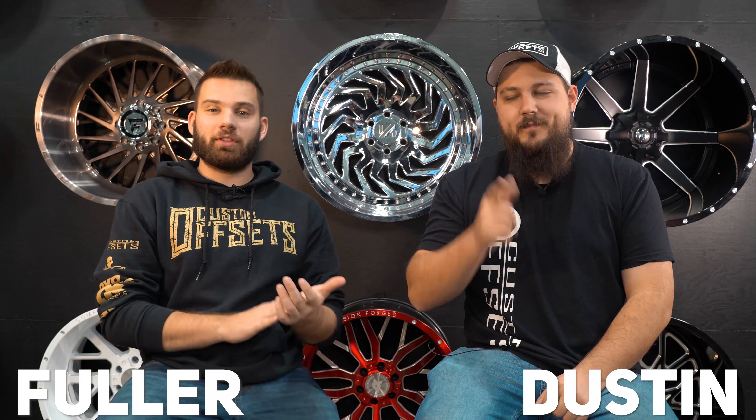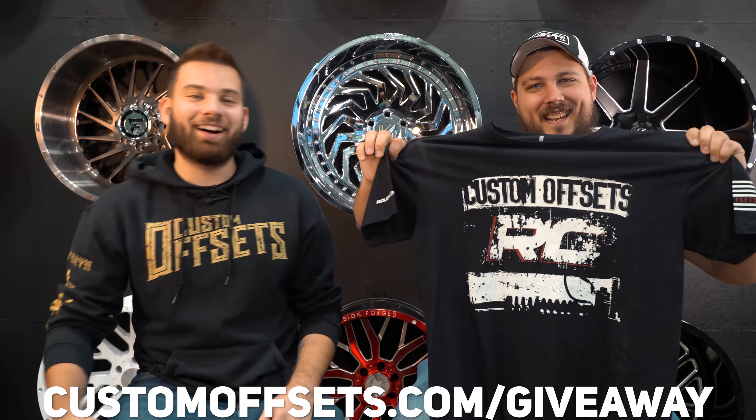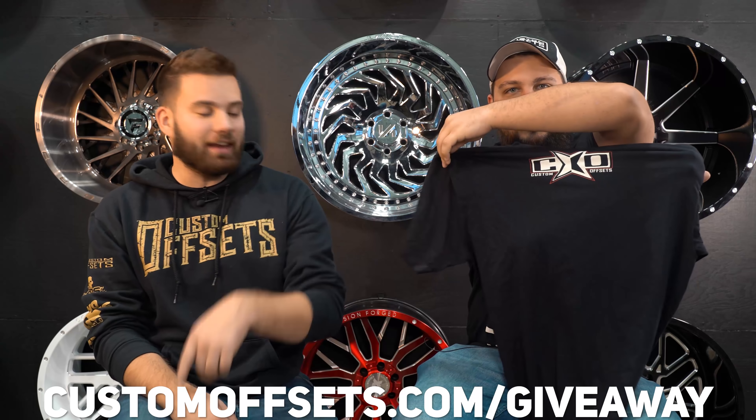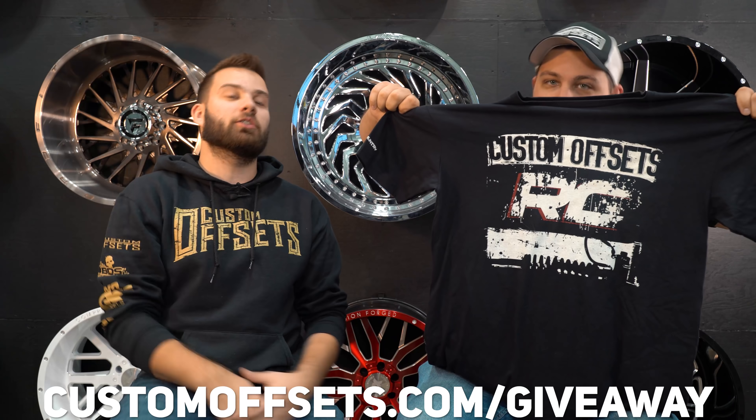What's going on guys? Fuller from Custom Offsets, Custom Offsets TV on the YouTube, with Dustin. We got an episode of This or That, but before we get into it, we got a brand new giveaway going on. We teamed up with Rough Country to get you guys any lift kits you want from them — up to $2,500 bucks. We'll put more info in the links in the description. Let's get into the video.